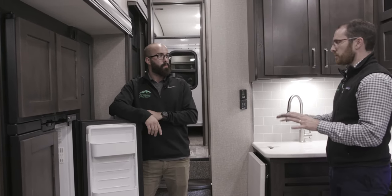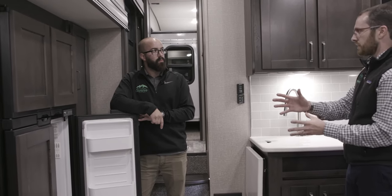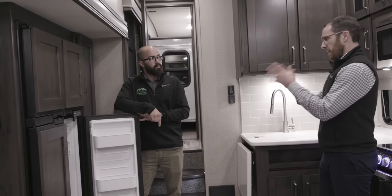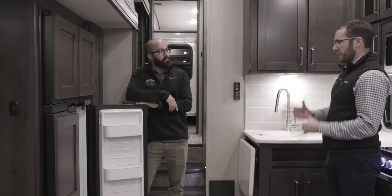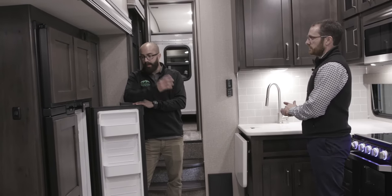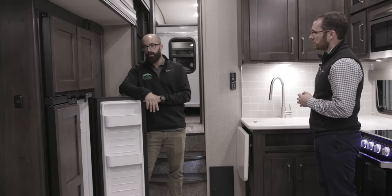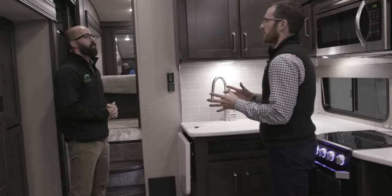Having a level camper is also important for the refrigerator. Grand Design uses some of the best refrigerators, but it is a little different than a home fridge — good to keep that in mind. Also, if you're at a campground plugged in and the campground loses power, as long as your battery disconnect is on, the fridge will know the 120 volts is gone and automatically kick over to gas and fire up the burner. So less worrying in the middle of the night — great automatic switchover protection.